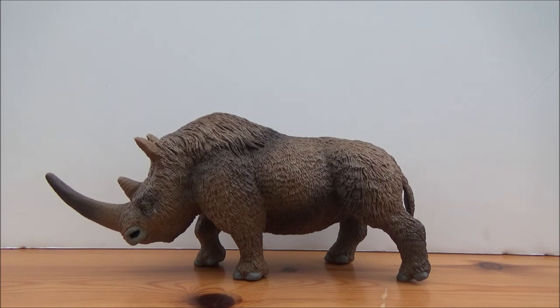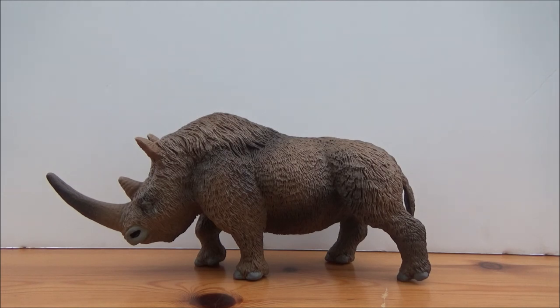The males were larger than the females. The woolly rhino is covered, as the name suggests, in a big shaggy coat. It has short legs, small ears, and a little stumpy tail — all suited for an ice age environment, which is of course where it lived.